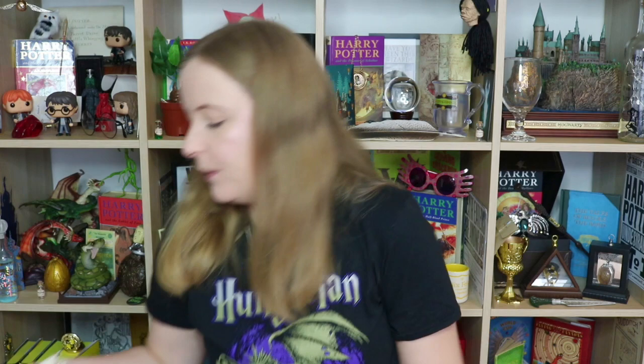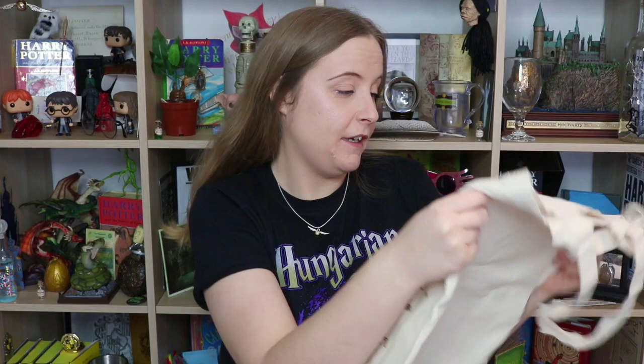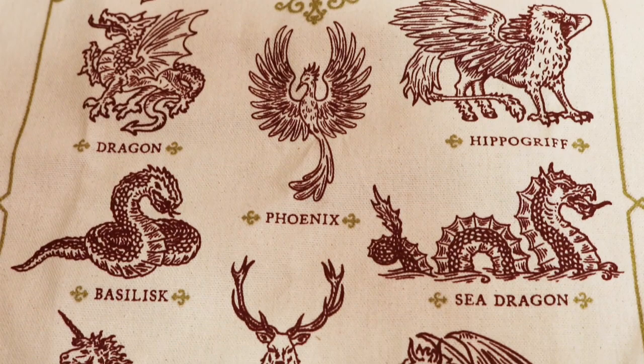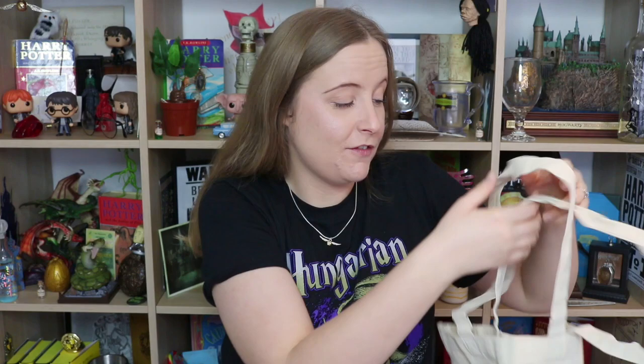Next up we have what looks like a tote bag. This is really nice — it's a nice sized bag. It's a creamy white colour and on the front it says 'Bestiary Magical Creatures.' We have a dragon, a phoenix, a hippogriff, a basilisk, sea dragon, unicorn, white stag and a manticore. So it wasn't a griffin on the box — it's a manticore. I love tote bags. I love taking them shopping so yeah I would definitely use this. It's really nice quality — it feels really sturdy, really thick. So I think I'll get a lot of use out of this.